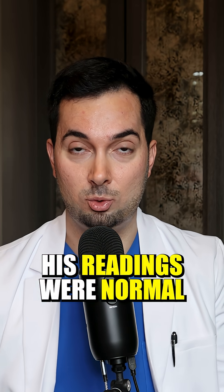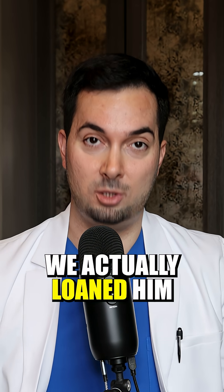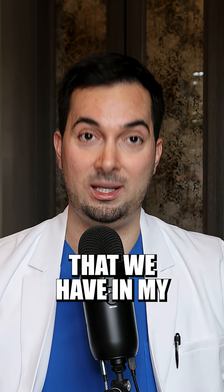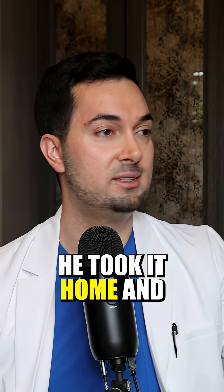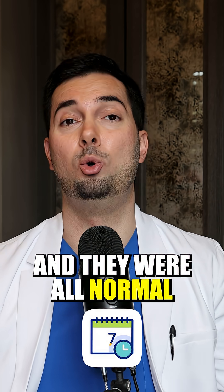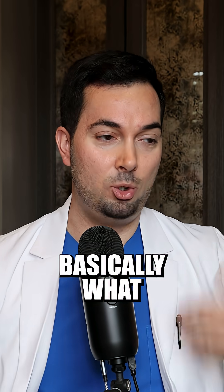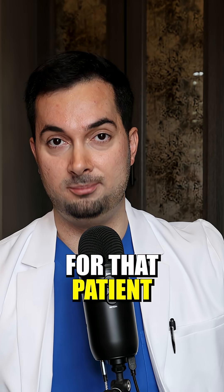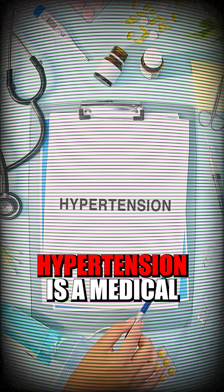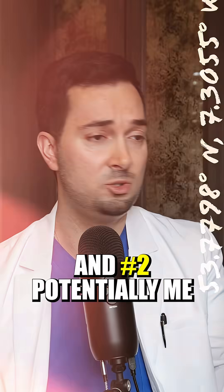When I took his blood pressure reading in clinic, his readings were normal. So what did we do? We loaned him one of the validated medical monitors from my practice. He took it home and resubmitted seven days of home blood pressure readings, and they were all normal.